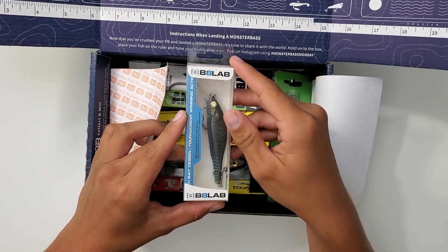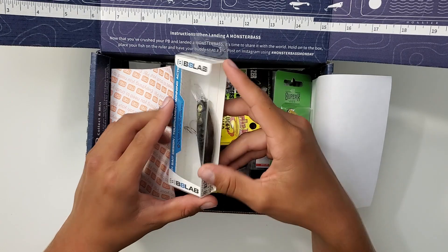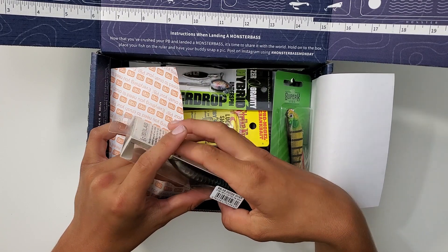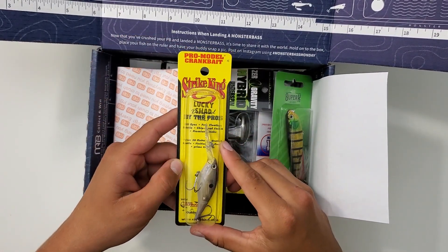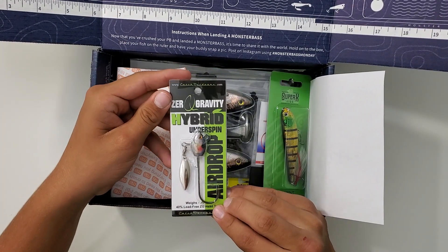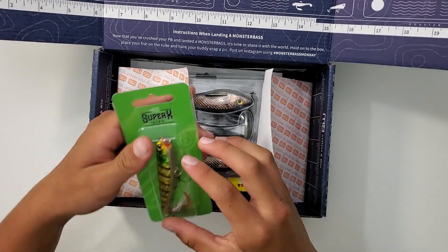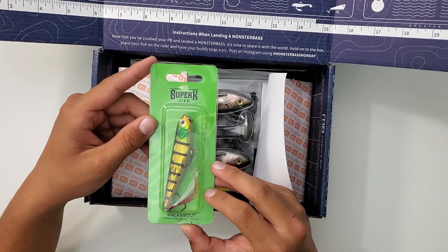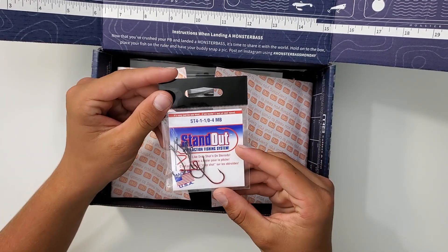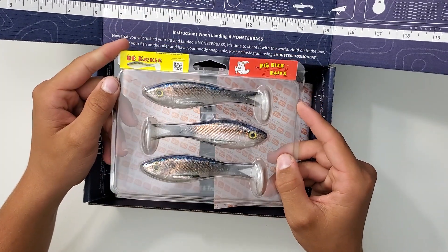First up we got these B8 Labs bait — I don't know exactly how to pronounce it, but it looks like a little crankbait that dives two to eight feet. At the Strike King Lucky Shad, this one dives eight feet. You got a hybrid underspin by Zero Gravity. You got this Super K Jigs Walkabout topwater — looks like a walk-the-dog topwater lure. You got some hooks, Standout brand. And you got this Big Bite Baits BB Kicker.